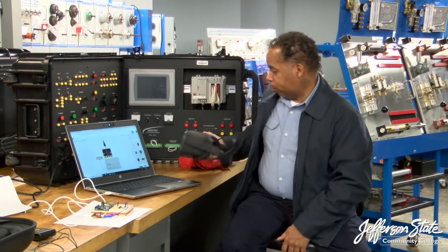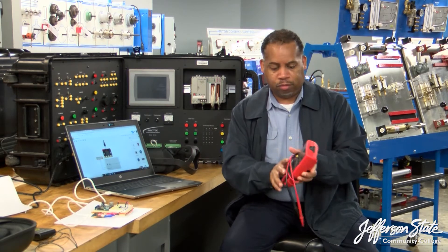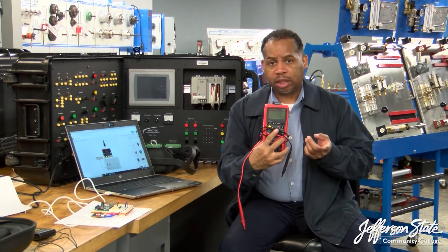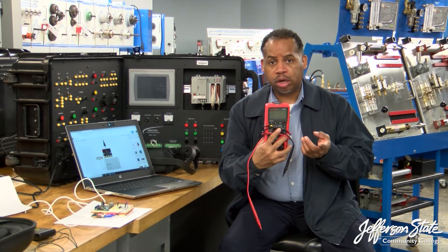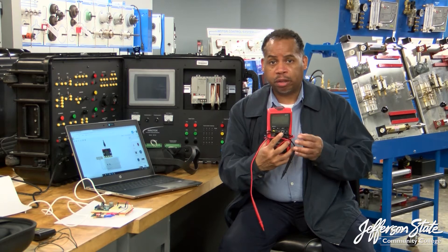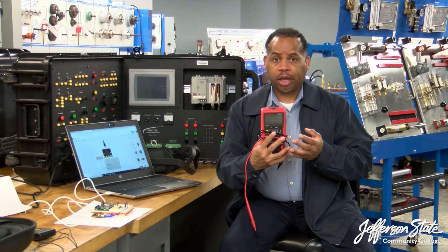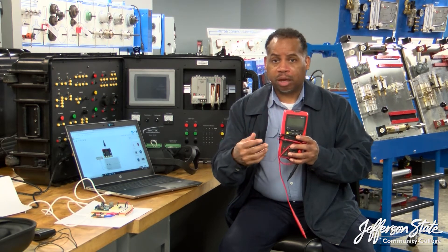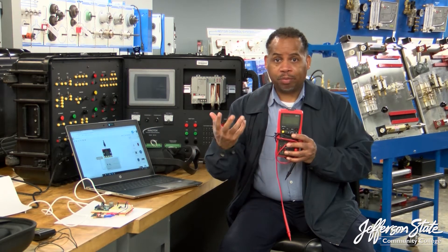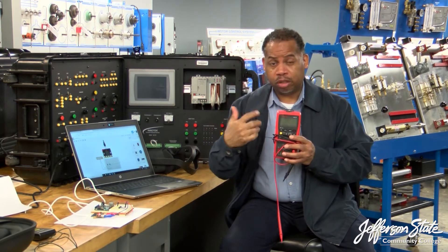We also have a nice headset here. Another class where you'll learn how to use instruments is with the digital multimeter. We have two classes called Circuits One and Circuits Two. Circuits One deals with direct current applications — like batteries and low current circuits — where you'll learn about resistors and how they are used to create applications such as sensors used in industrial settings.